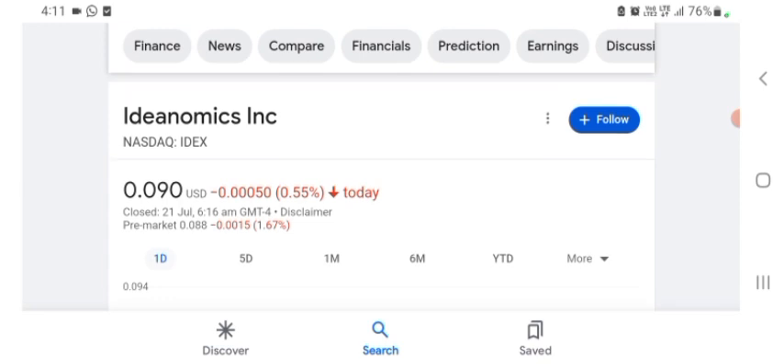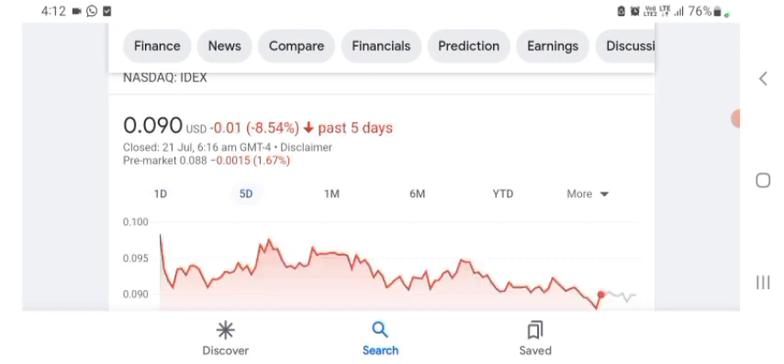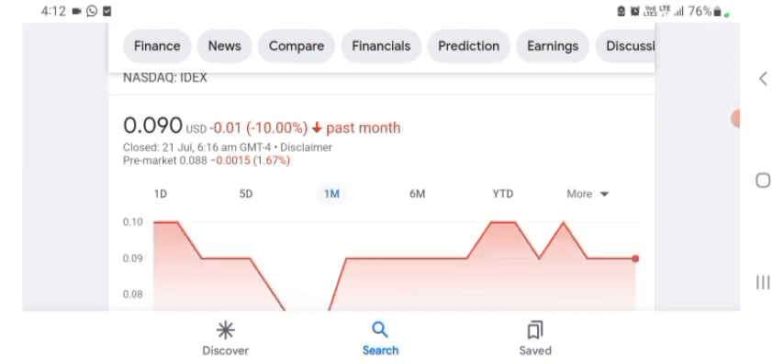It says it's a functional materials and nano company — its products include Medicare laser layer protection, which is kind of interesting but still doesn't really make a ton of sense to me. The stock is trading at $0.090 US dollar, down 0.55% in a day. Five days before, the stock was trading at 8.54% negative in a day, and one month before it was trading at 10% negative in a day.